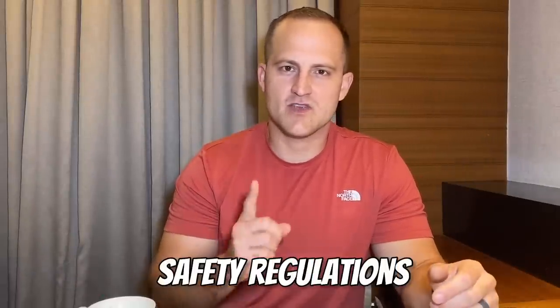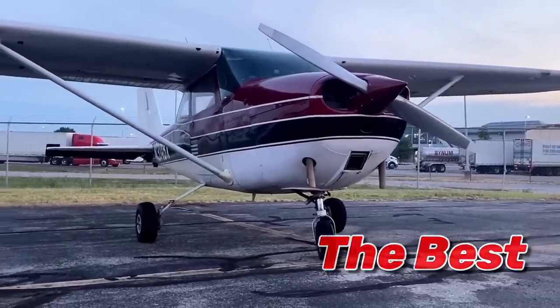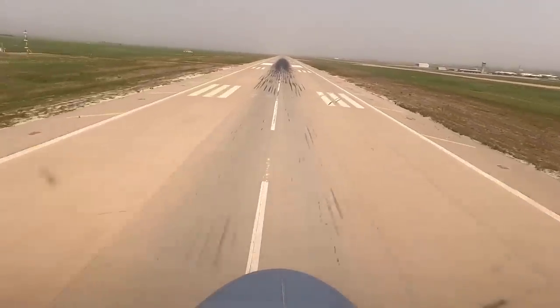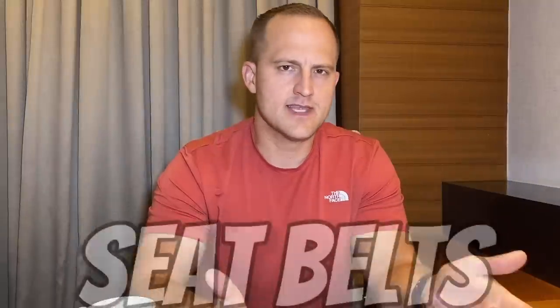Today on Free Pilot Training we're going to be looking at all the safety regulations you need to know as a private pilot. These are popular checkride questions and they could even show up on your written exam. But these are also good to know when you're out flying around after you get your license. Thanks for joining me for another private pilot ground lesson. I'm Josh and today we're going to get started with one of the most important safety regulations: seat belts.